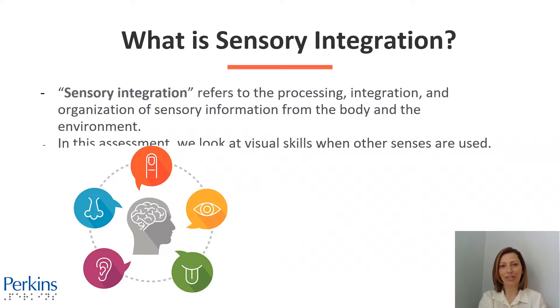What is sensory integration? Sensory integration refers to the processing, integration, and organization of sensory information from the body and the environment. In this assessment area, we look at visual skills when other senses are used.